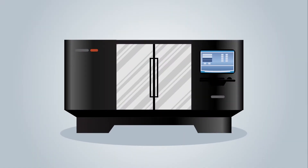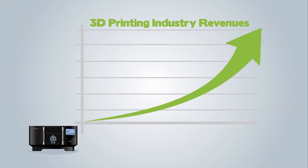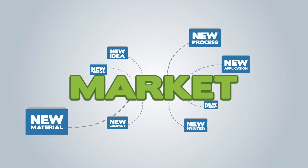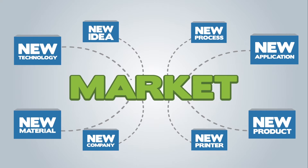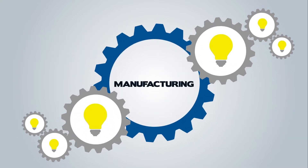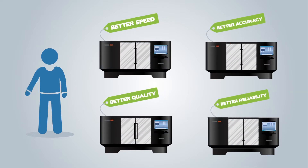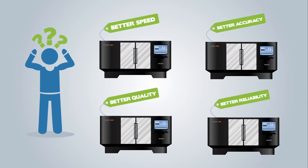3D printing is revolutionizing the way we manufacture things, and its growth is only expected to accelerate. New innovations are introduced to the market seemingly every day. This is great news for manufacturing and innovation. More competition makes for better printers, but it does make it difficult to pick a printer to service your needs.